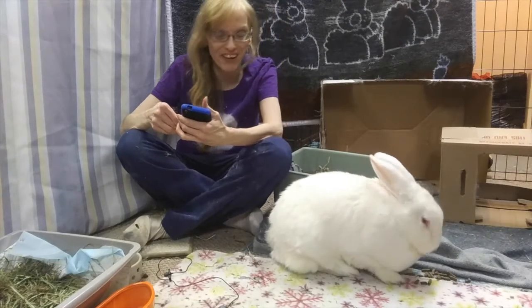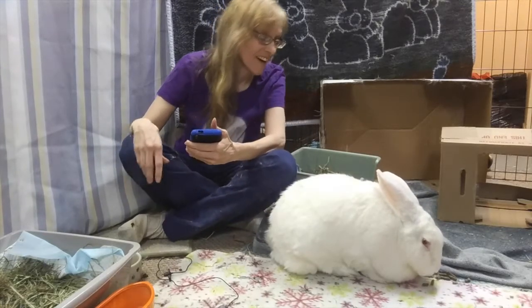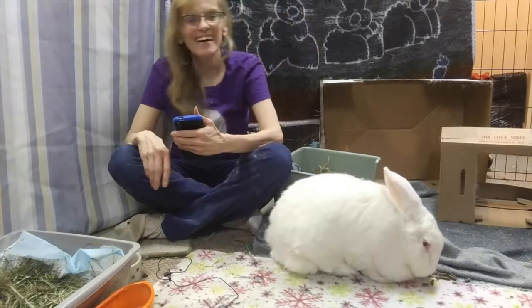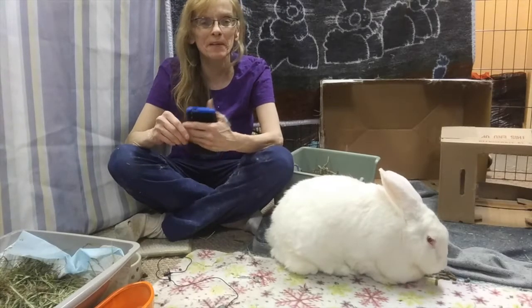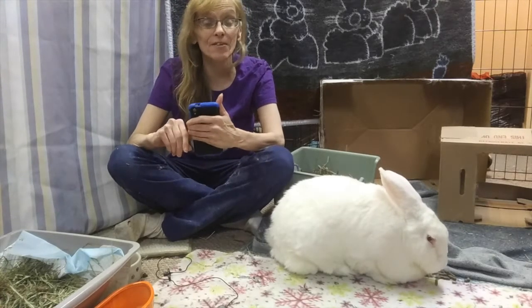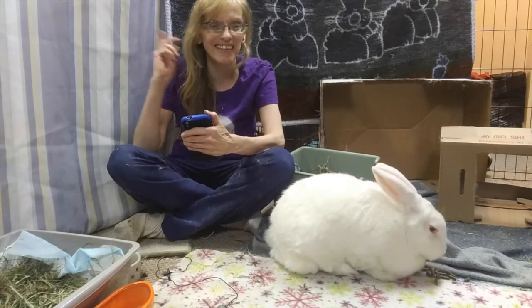Bella, can you believe we could save $100 on one prescription? $75 on another? Are you excited? Hi, I'm Michelle, and this is my co-host Bella, and welcome to the Buddy Dojo. Today, we're going to be telling you how to save money on prescription medicine you get from your vet. Let's get started.